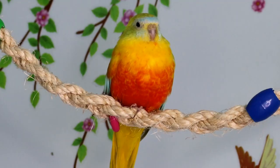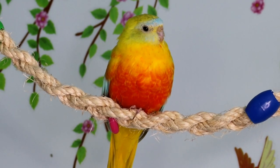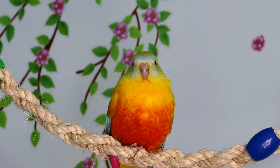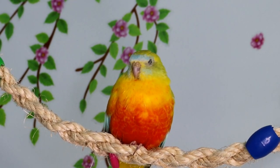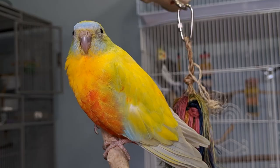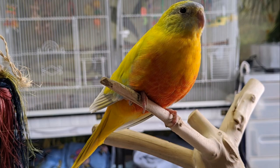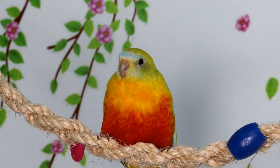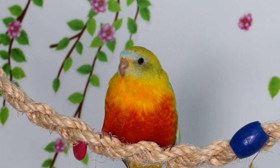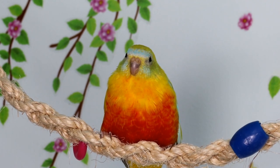Turquoisines can be happy as a single pet, especially if hand-raised, tame, and interacted with daily. They're happy as a single or a pair. Male turquoisines can be aggressive with other males, especially during breeding season — they'll fight and you may have to separate them. If they breed and have babies, the father can be aggressive with male babies, so you need to separate them once the babies are weaned and fledged.